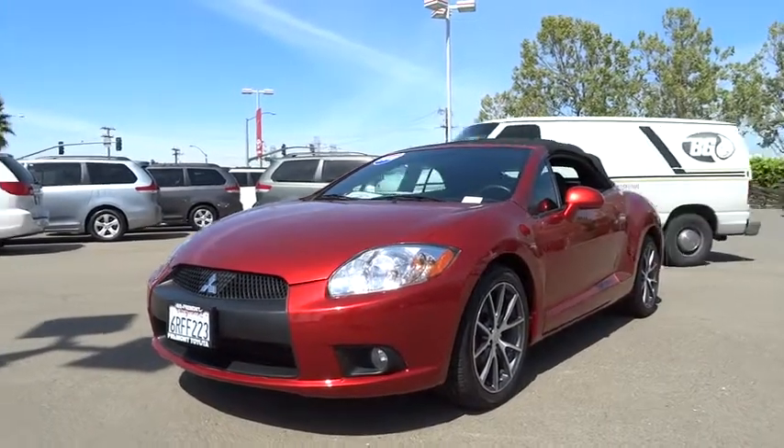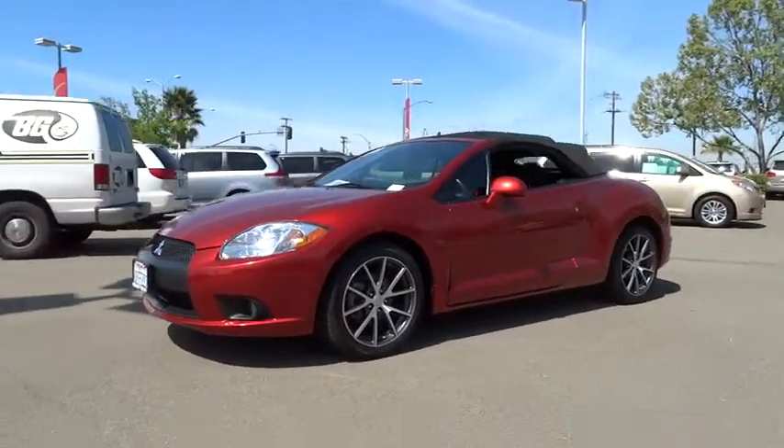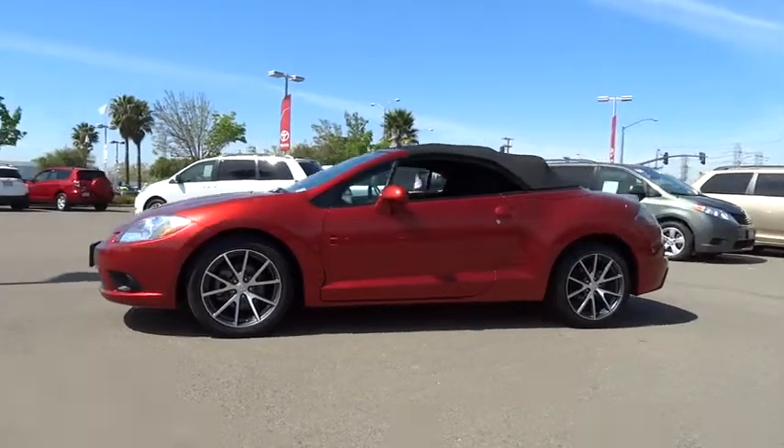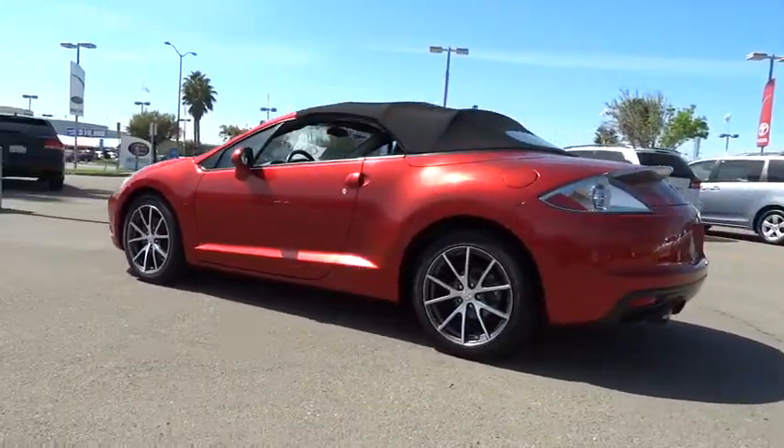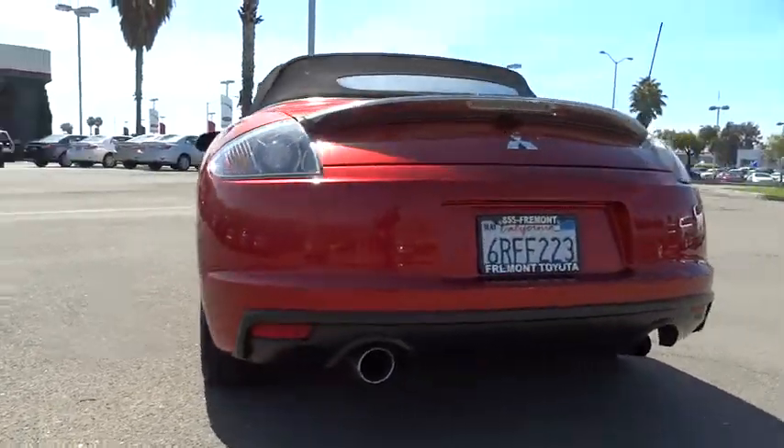2012 Eclipse, fully loaded with far more bang for your buck than most vehicles in its class. The Eclipse combines brute power with exotic design, giving sports car enthusiasts the best of both worlds.